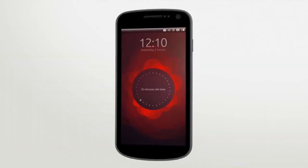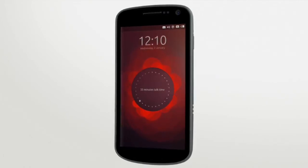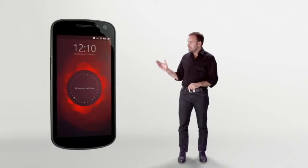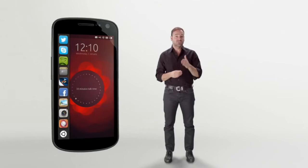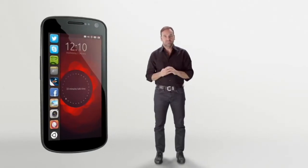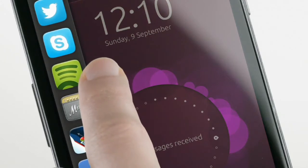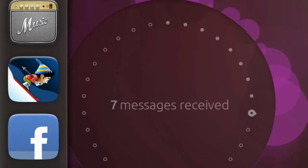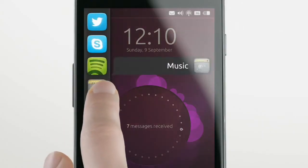We don't need a lock screen, because Ubuntu is the first phone that uses every edge of the screen to take you directly to what you need. Each edge has a specific purpose. On the left, you'll find all of your favorite apps. You don't need to unlock the phone before you choose an app, and you don't have a limited set of apps special to the lock screen. You can go directly to any favorite app. It's still completely secure, but much easier to use. The beauty of Ubuntu is that you have all of your favorite apps in one gesture — they are always here. You don't have to go back to a home screen first. You're in complete control.